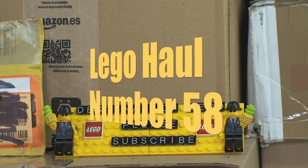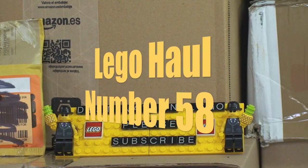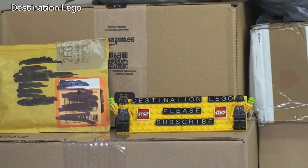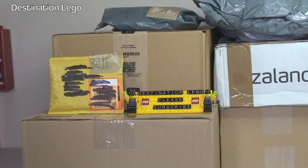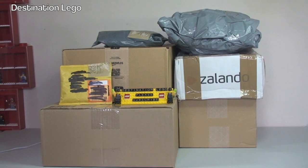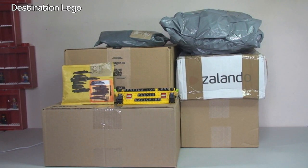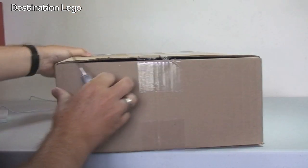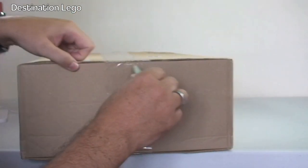Hello YouTube and welcome to Destination LEGO and welcome to another LEGO haul video. Today we have a number of boxes and packages to get opened up, so with no further ado let's get these packages opened up and share with you what's inside.